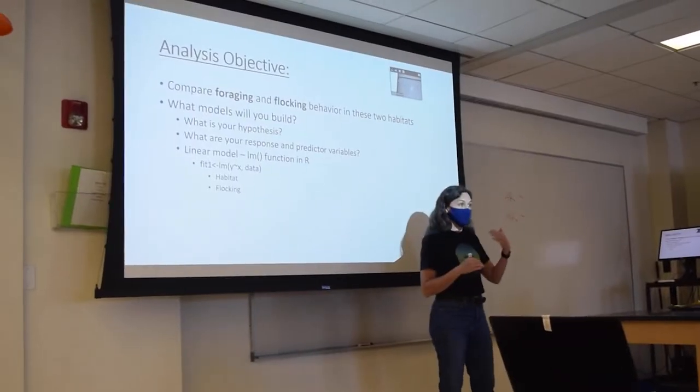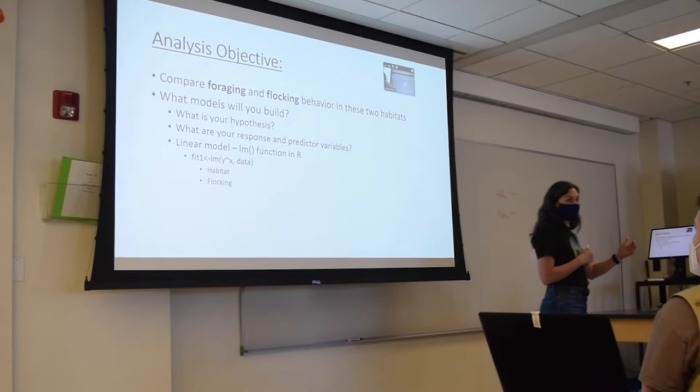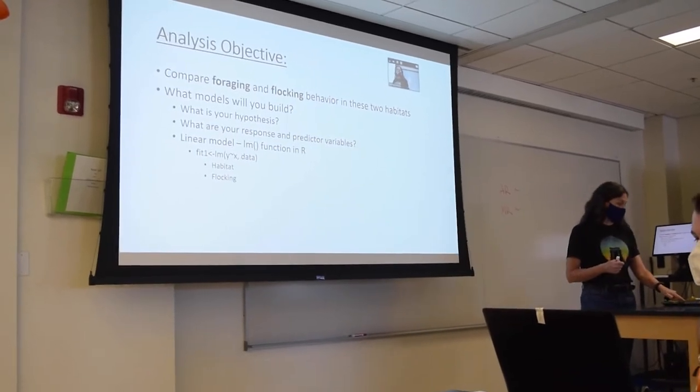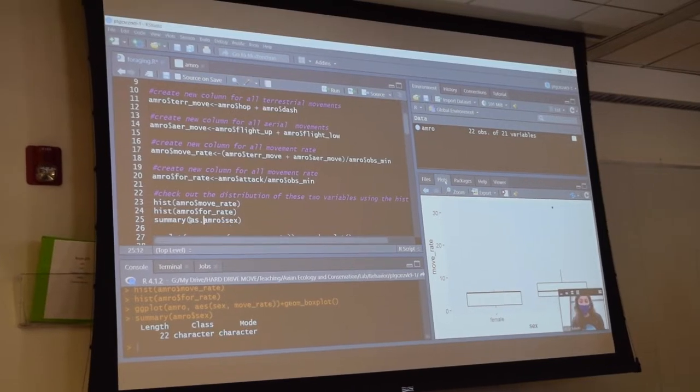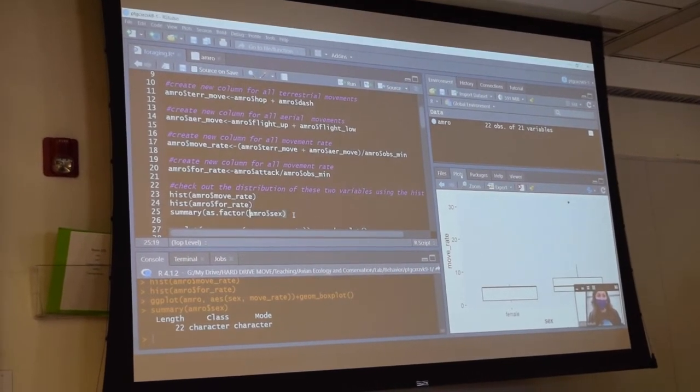The one thing I would like students to take away from lecture is the link between science and conservation. If we want our conservation decisions to be effective, they must be grounded in good data and good science.